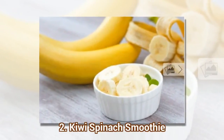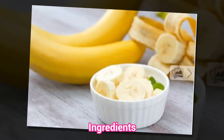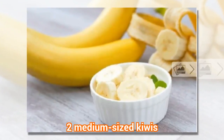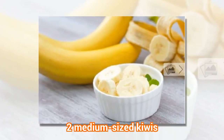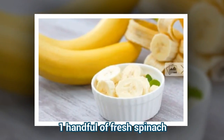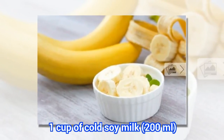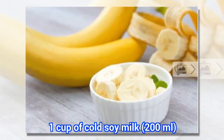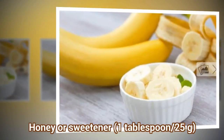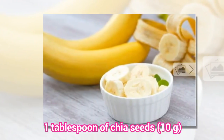2. Kiwi Spinach Smoothie. Ingredients: 2 medium-sized kiwis, 1 handful of fresh spinach, 1 cup of cold soy milk (200 milliliters), honey or sweetener (1 tablespoon / 25 grams), and 1 tablespoon of chia seeds (10 grams).